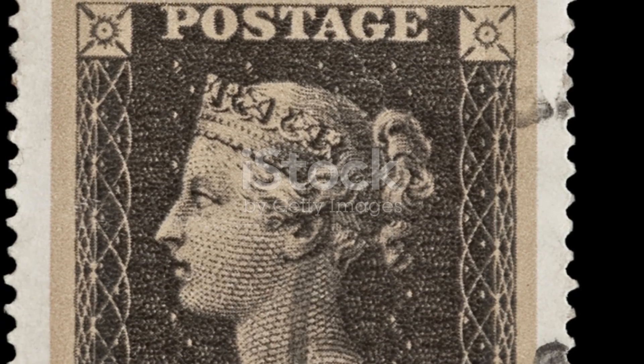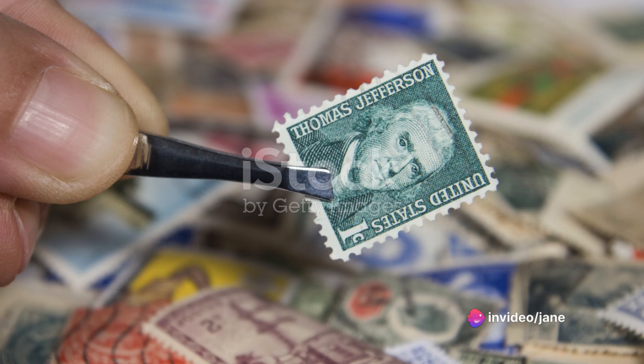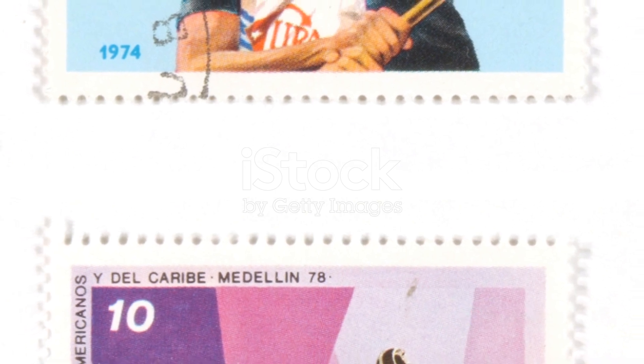In 1840, the world saw the first postage stamp — the Penny Black — featuring the young Queen Victoria. This little piece of paper revolutionized global communication, making it affordable and accessible for all.